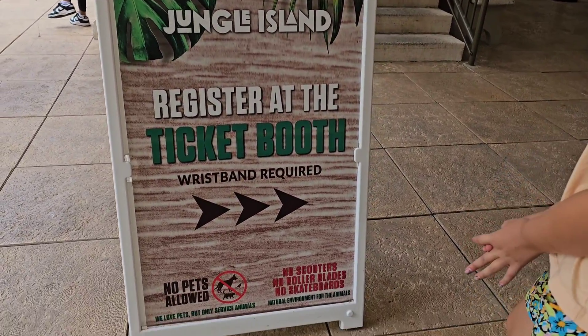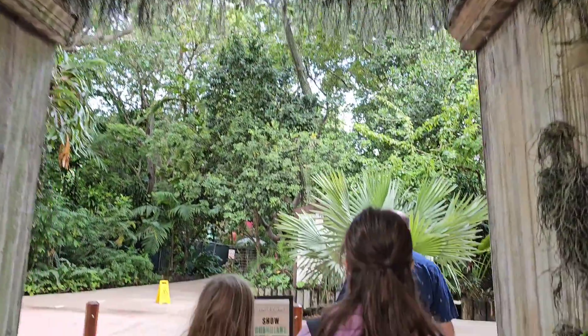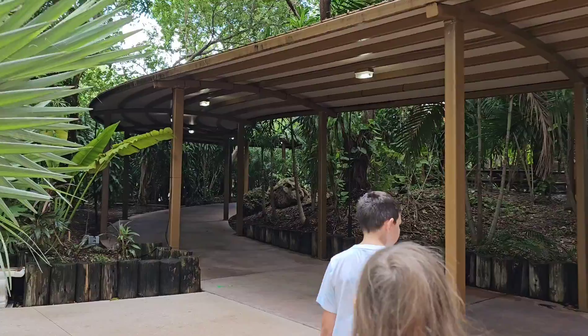No matter how you bought your tickets, you do need to go to the ticket booth to get a wristband. They have several different wristbands you can use throughout the place. Sorry about all the Halloween stuff — we didn't go to Horrorland, but it's that time of year. We headed right to the show, which was just here to the right.